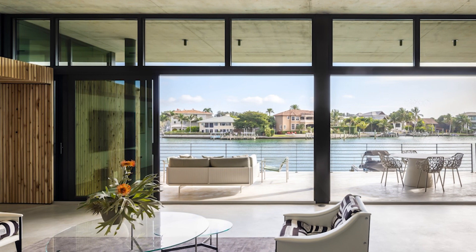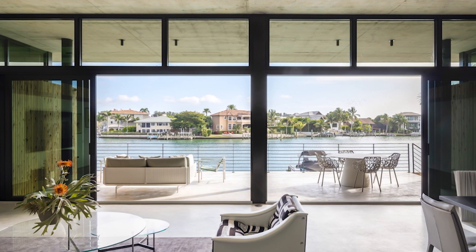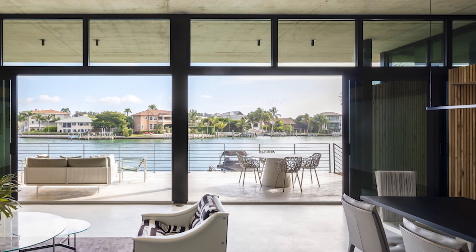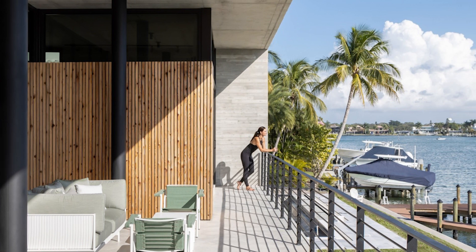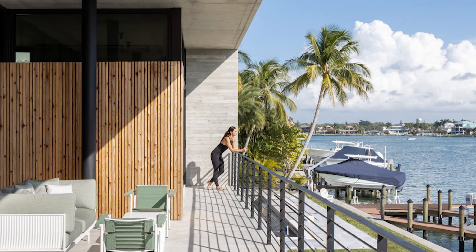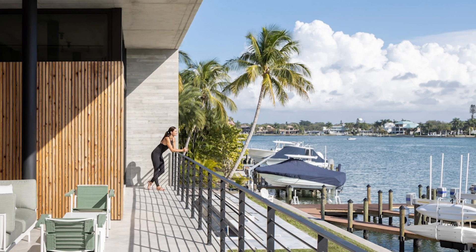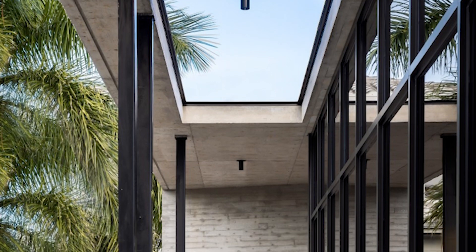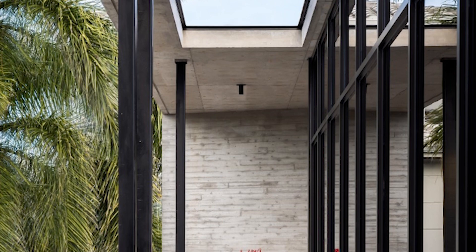Given the relatively small footprint of the property, a strategy of folding in the exterior concrete walls allows light and views to the water from inside the house. The south facade has a 14-foot overhang in the main living area, granting unobstructed bay views while blocking intense sunlight and solar heat gain.